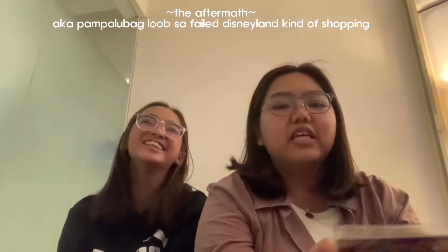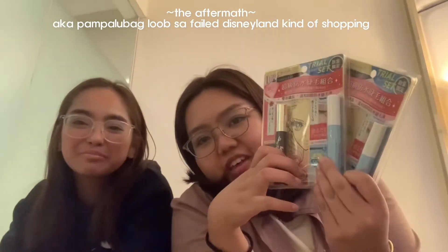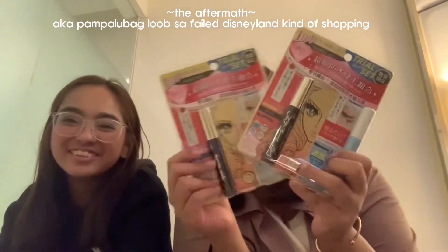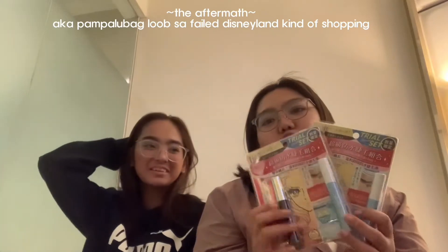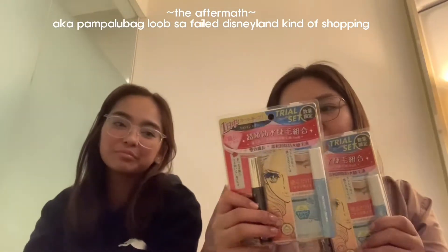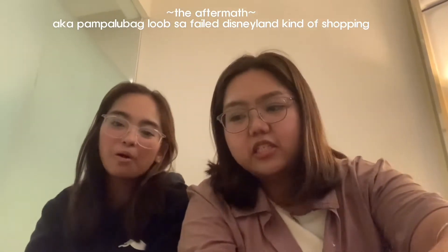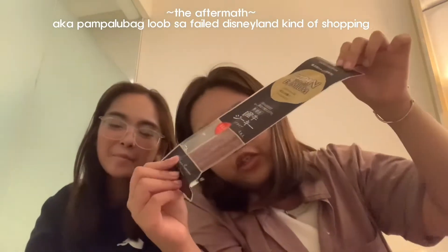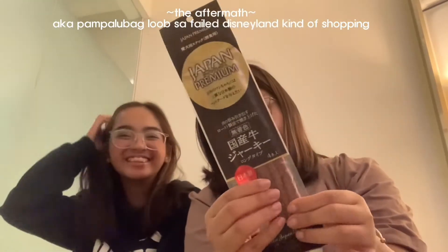First is this Heroine Make Mascara and Remover, which we bought in Don Don Donki for $108. Next is this dog treats for Diego Boy, which is $19.